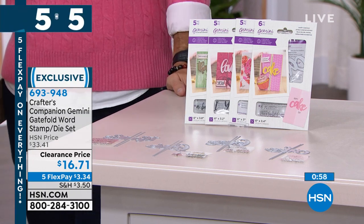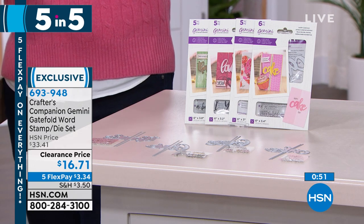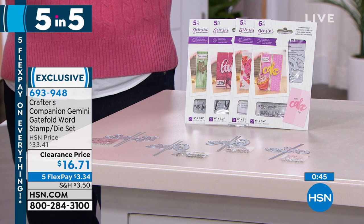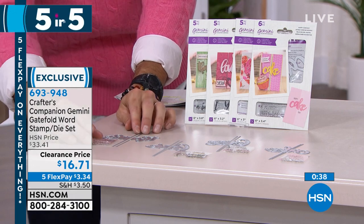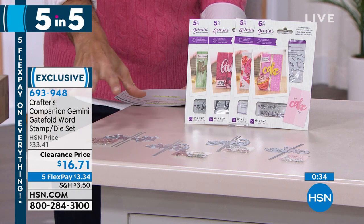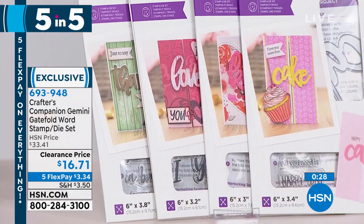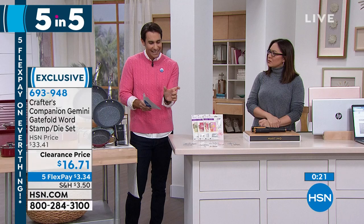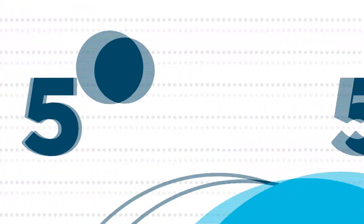Sarah Davies Crafters Companion — tomorrow is the big crafting day but get a head start now. For $16.71, you get four different word stamp-and-die sets: Thanks a Bunch (5 pieces), Happy Cake Day (6 pieces), Lots of Love (5 pieces), and Kiss Kiss (5 pieces). Great for gatefold or trifold cards — the word goes across the top, you stamp the little images and it brings the card to life.